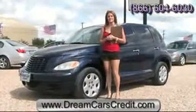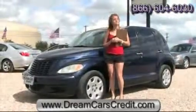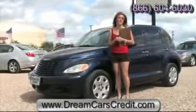Hi, I'm Michelle Chait with Dream Cars Credit. This is a 2005 PT Cruiser and like all of our cars it just came out of our rigorous 120 point inspection.